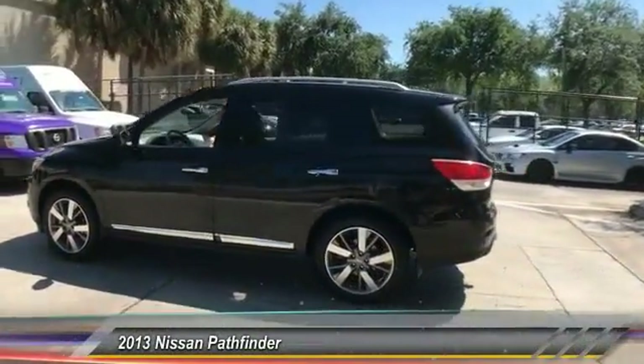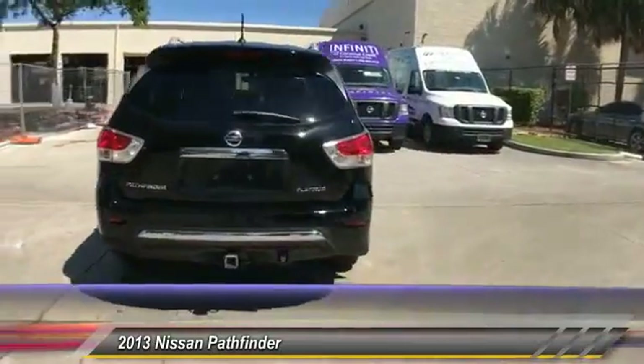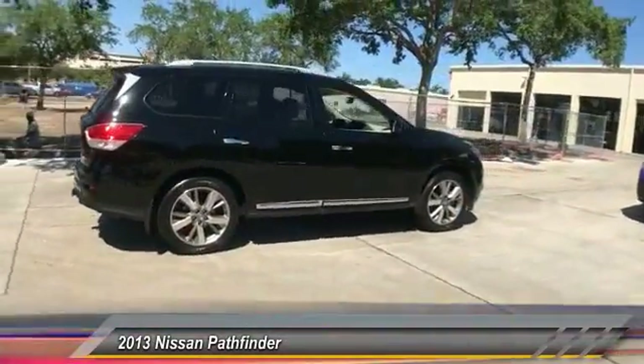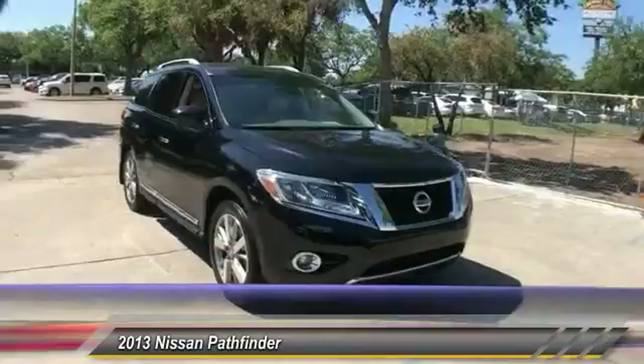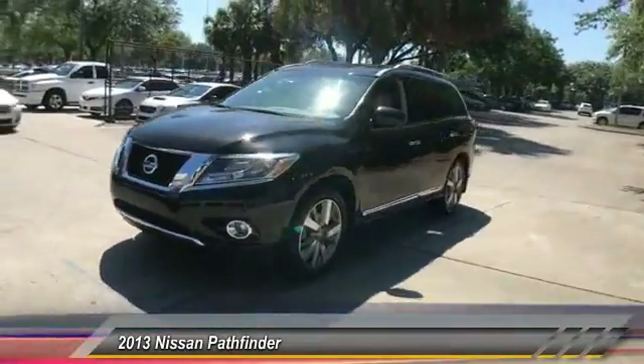The 2013 Pathfinder. The Pathfinder has a premium interior with three rows of seating for up to seven passengers, as well as versatile seating and cargo configurations. This SUV appeals to both truck lovers and car lovers and is priced below $25,000. This vehicle has less than 40,000 miles.